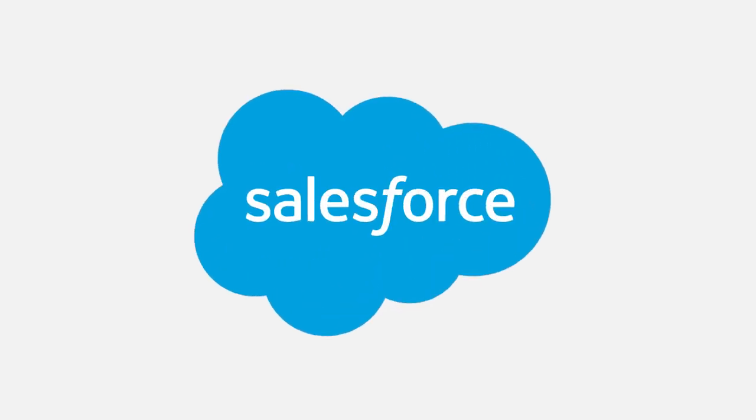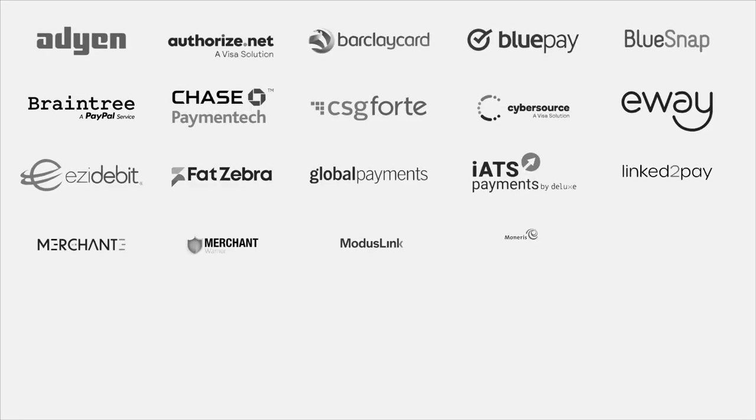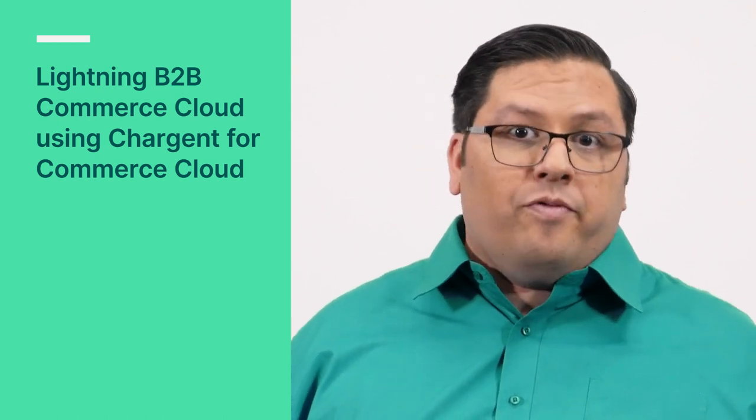The question that drives me each day is: how do we make the complicated world of payments simple for Salesforce customers? Chargent for Commerce Cloud was developed to ensure that you can use the gateways that you want to use without having to do any heavy lifting. You won't have to spend time learning about the Salesforce Payments API or gateway's technical tools — our experts did this already. In this video, you will see a demo of Lightning B2B Commerce Cloud using Chargent for Commerce Cloud. My name is Robert and I am from Chargent.